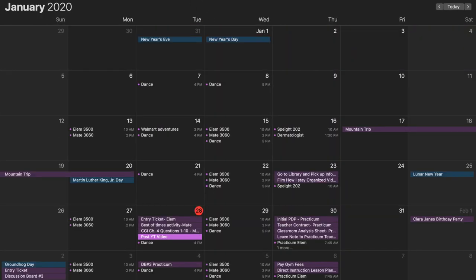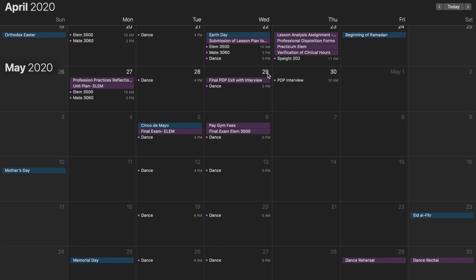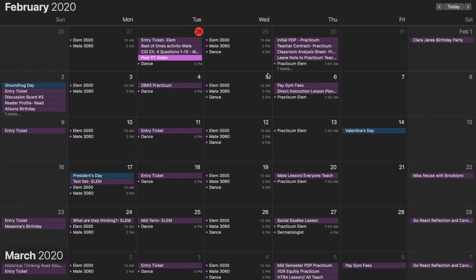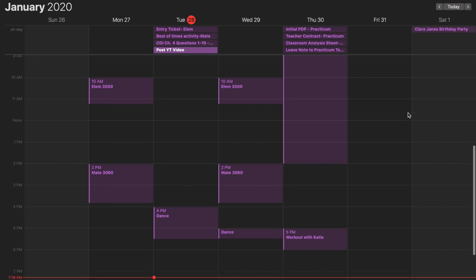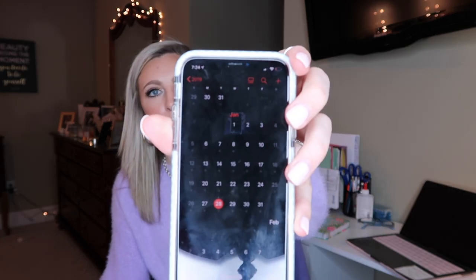Tip number two of how I stay organized: I have everything that's written down in my planner also written down on my computer calendar that goes straight to my phone. I'm going to insert a clip of what my calendar looks like on my computer. As you can see, I have several different things that need to get done — this is an overview of what my calendar currently looks like. I can click on the week and see assignments that need to get done, the days they need to be turned in, what time I have to dance, where I need to be for that week and what time.